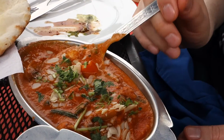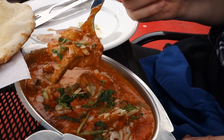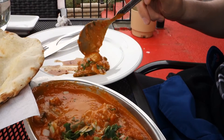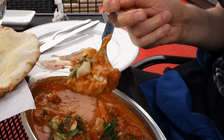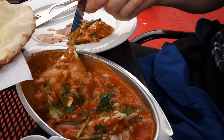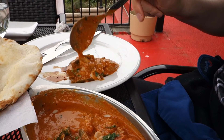So yeah, this is the vegetable korma — see the texture there. It's really good. Very creamy, with the vegetables in it. Looks good, looks great.